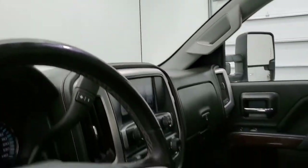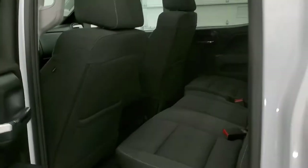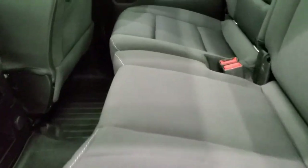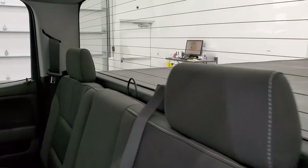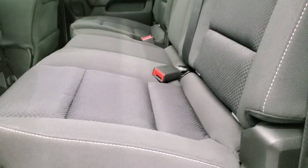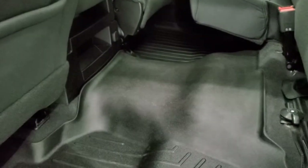We'll take a quick look at the back seats and then start it up and look under the hood. Back seats are just as clean as the front seats — no rips or tears. It does have the LATCH child safety system for car seats. Fixed glass rear window with a built-in rear defrost. Seats are in excellent shape. You do get side curtain airbags. These seats fold up for extra storage, and you do get a WeatherTech floor mat back here — keeps your carpeting looking like new.